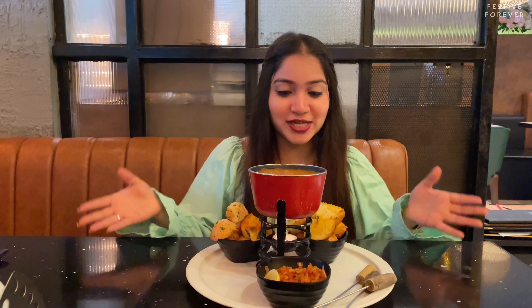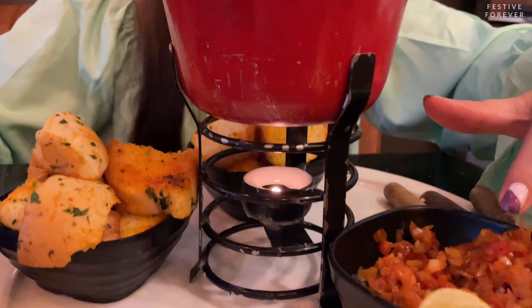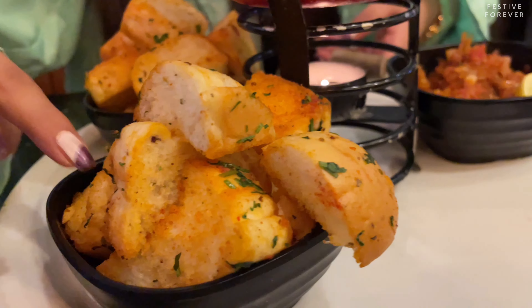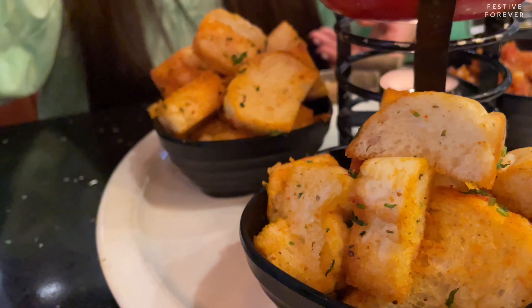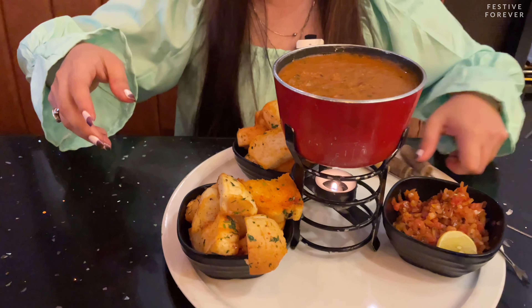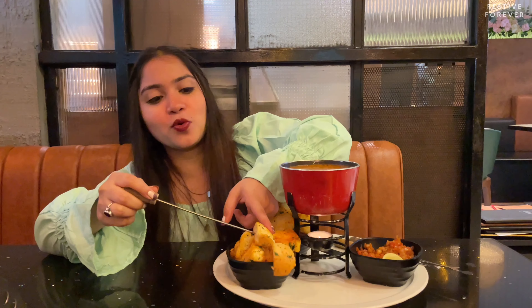We've all heard about cheese fondue, but here they've tried to recreate our regular pav bhaji by creating a fondue out of it. So here we have our pav bhaji, which is piping hot, then onions with lemon, probably some red chilli powder, and 2 bowls of pav. And here we have our skewer. I'm going to take a small bite of it.